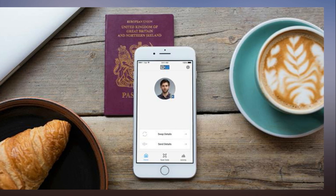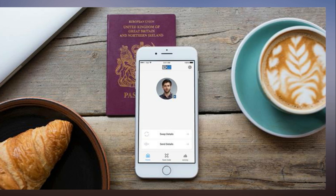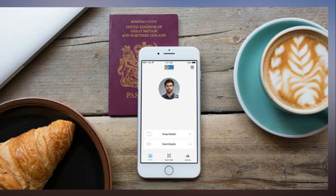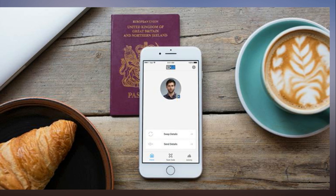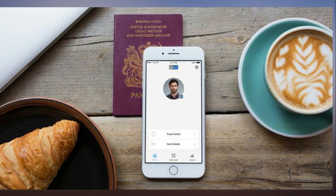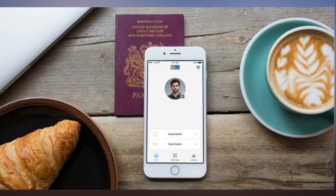Yodi doesn't need to collect or sell personal information or advertising space because it makes money by charging companies for its ID service. Toombs says: 'We have a mature business model. Most businesses already pay to do background checks where they might only get 80% matches. That's not as good as being able to offer a 100% match, and we're cheaper than a database match.'